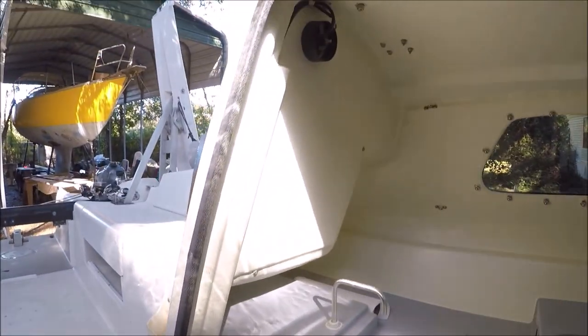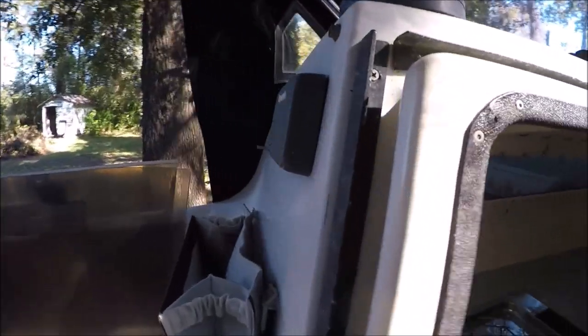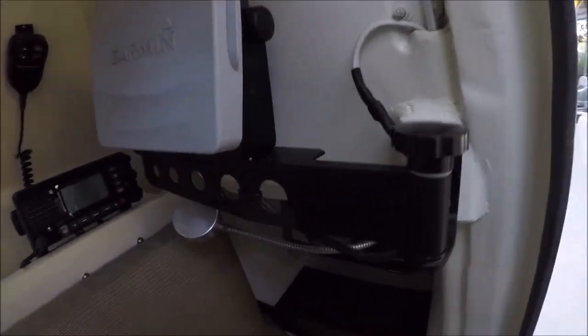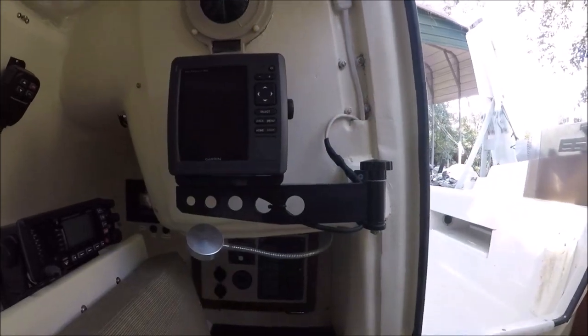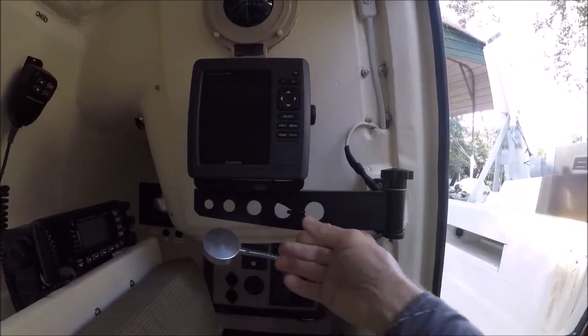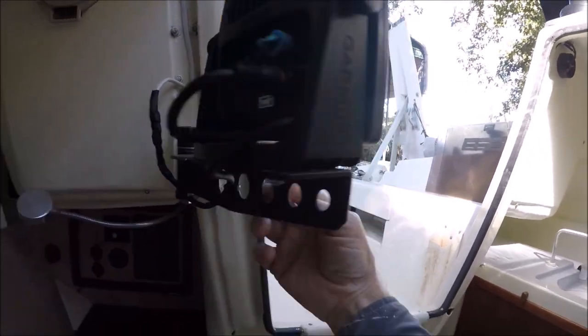There's a Raymarine depth sounder on this side. Over here is a Garmin 5-inch chart plotter with a swing-out bracket so you can view it from outside or inside.